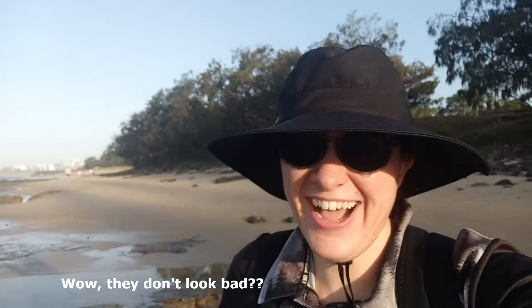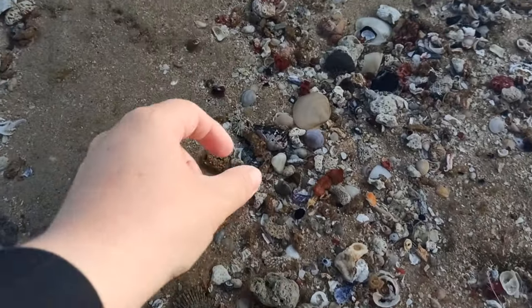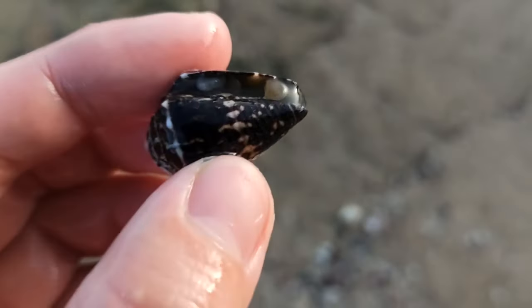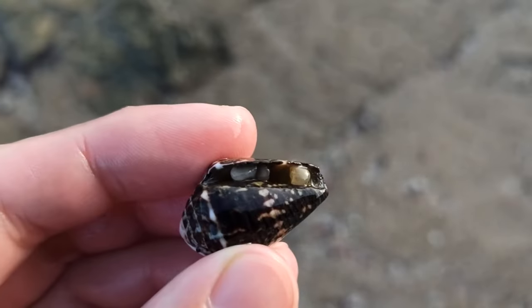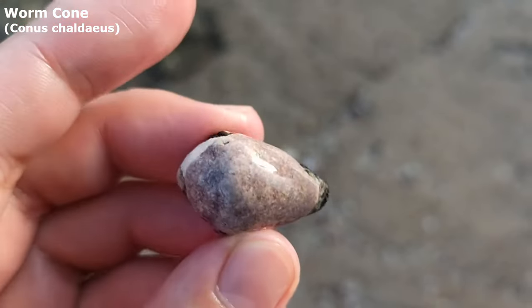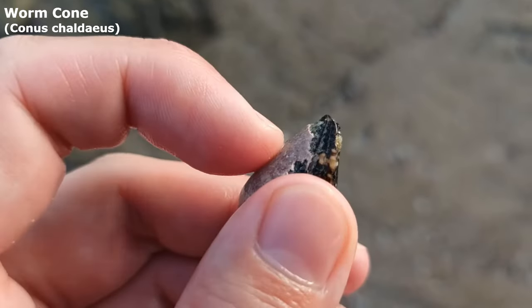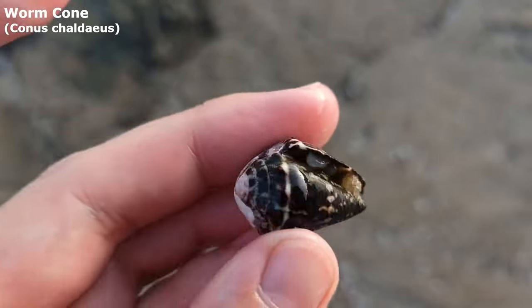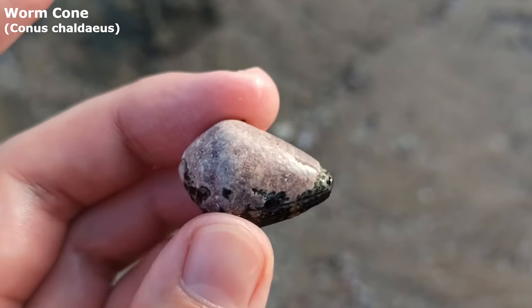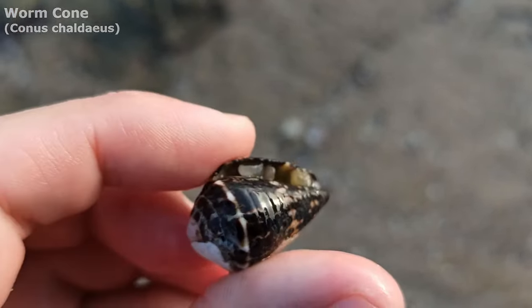They're not prescription glasses — I can't see anything. I almost had my eyes slide right over that one. Oh, he is empty — no snail in there, just a couple of rocks. It looks terrible on top and I'll need a wire brush to get rid of all that because it's really caked on there. It's a worm cone — not usually one I find too commonly, so that is super nice.